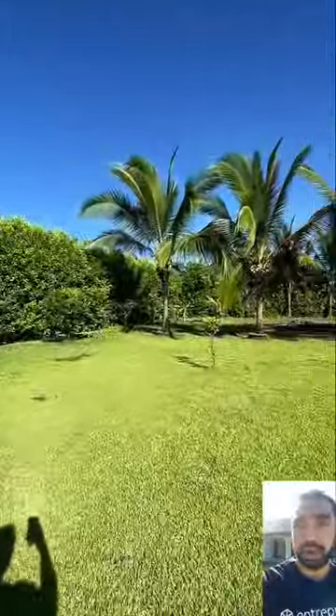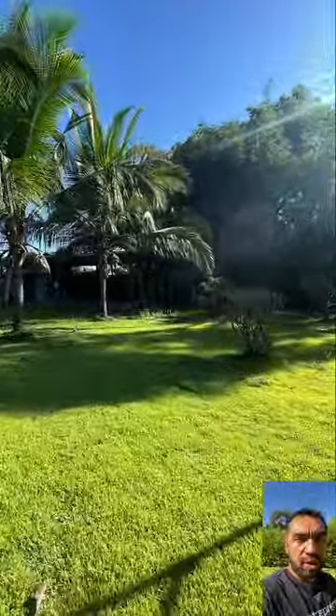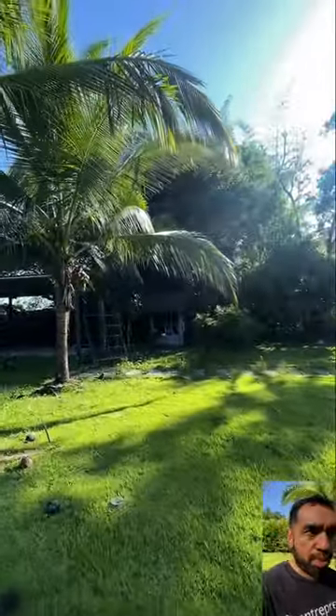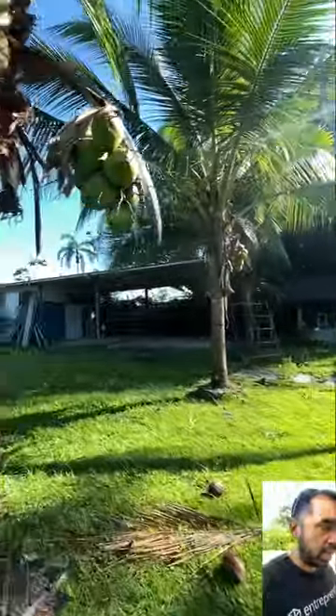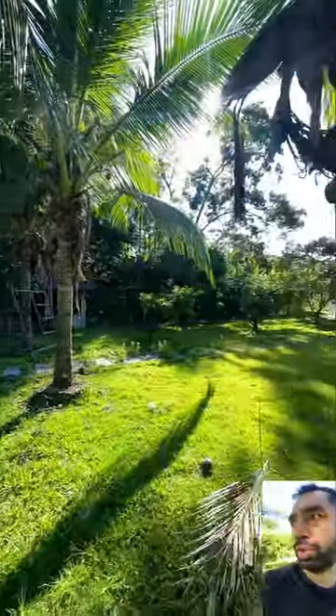It's a very nice property in Boquerón — for rent or for sale. Right over there we can see they have a well with a water pump. Over here there's a small place to work. There's storage on the property reserved for the owner, but all this area over here is all yours.